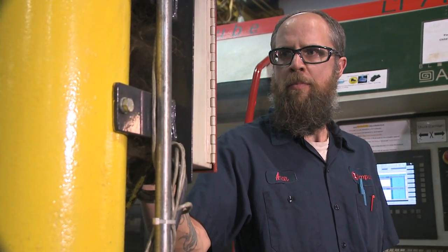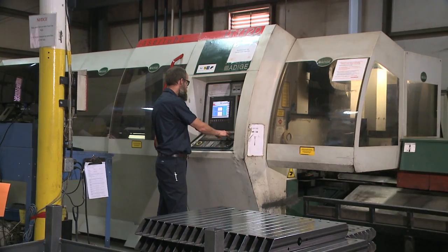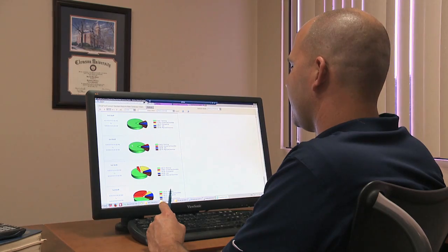Now that we've installed Shopfloor Connect, we get very real-time answers back from the Shopfloor directly from the operator and or the machine, to allow us to Pareto those downtime reasons and correct them quickly.